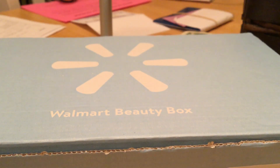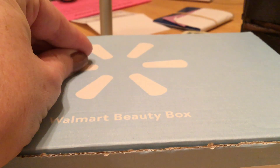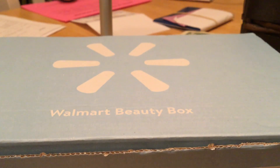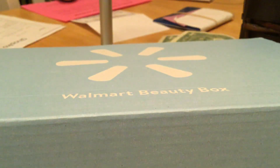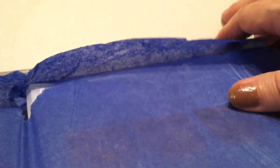It's that time — it's the Walmart Beauty Box, and this is for the fall favorites. This is a quarterly box that comes with a variety of items, and it costs $7.48 with tax. It does come with a brochure that explains all the different products, but I didn't peek, so let's see what we got.